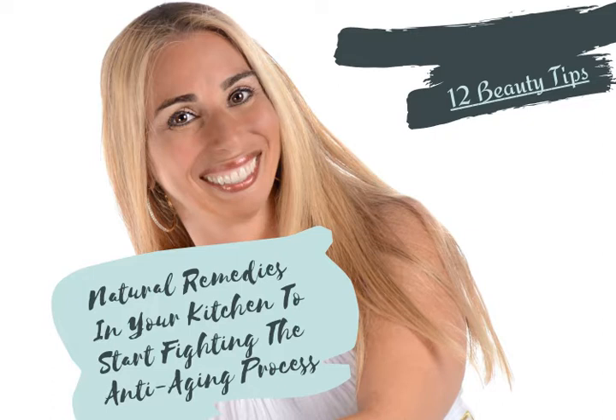Now let's go over a few great natural ingredients that you probably already have in your kitchen that you can use to start fighting the anti-aging process right away. Tip number one: get yourself a coconut. Coconut hydrates and moisturizes. It can be used on your skin and your hair. For your skin, simply grate a raw coconut, squeeze the coconut shreds, extract the milk, and apply the milk on the face and let it dry. Rinse it with warm water afterwards.